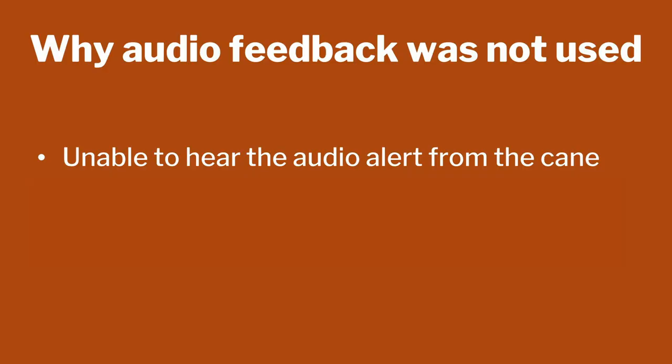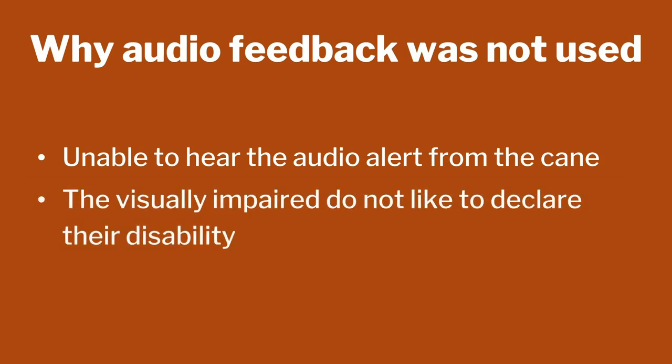Some devices built with auditory output did not work for a few reasons. One reason is that if there is an obstacle but you are not able to hear it, it is too risky. The second thing is that people with disabilities would not like to declare that they are visually impaired — a device giving continuous audio output announces that. These days, vibratory output is very well known; we all use cell phone vibrators. So that was the kind of solution initially used.